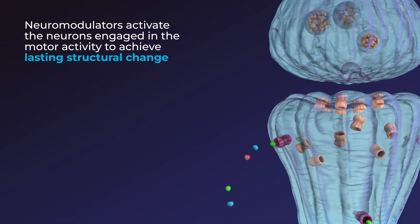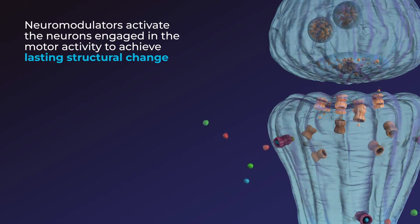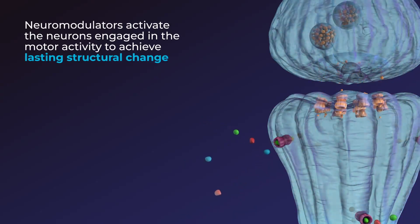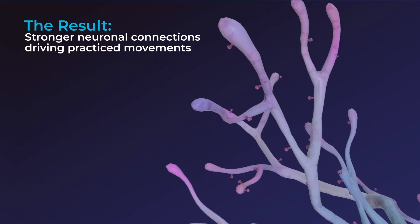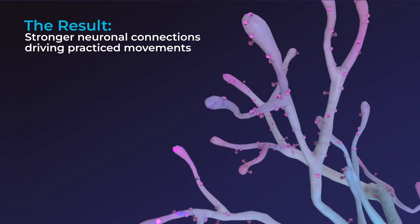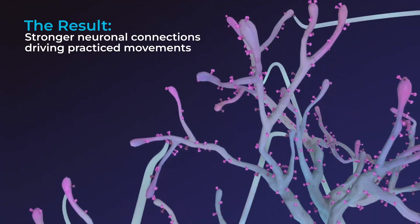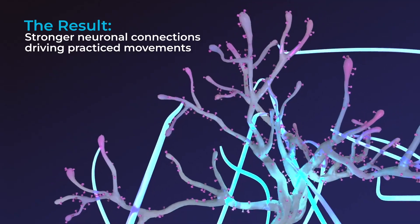This change results from the activation of cellular proteins that trigger greater recruitment of AMPA receptors to the neuron's surface. More receptors result in more potential binding sites, more dendritic spines, and stronger synaptic connections between the neurons being activated by repetitive functional movements.